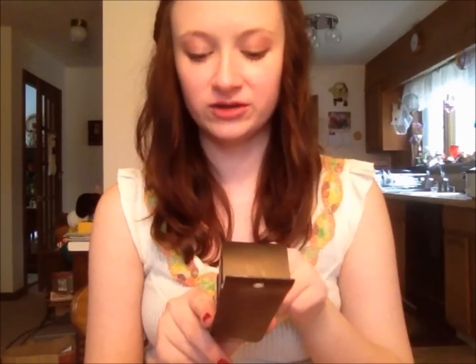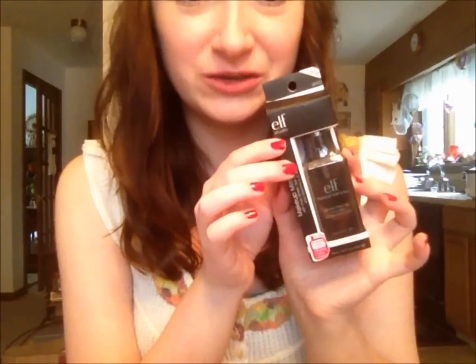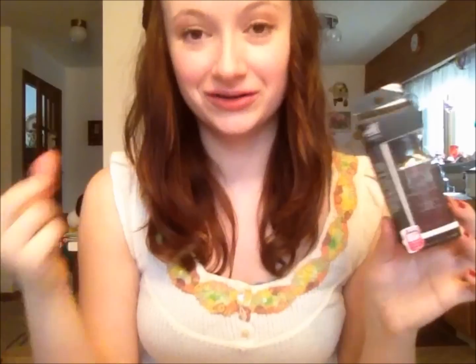This is the e.l.f. Makeup Mist and Set — with aloe, green tea, cucumber, and vitamins A, C, and E. It has really nice sleek black packaging. This is like a dupe for the All Nighter spray — it makes your makeup stay. I've been wearing legit foundation recently instead of powder foundation, so I'm excited because now I actually need this stuff.